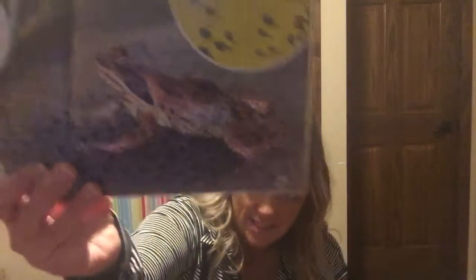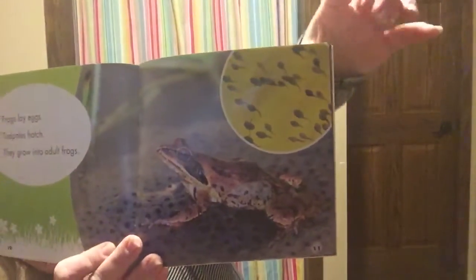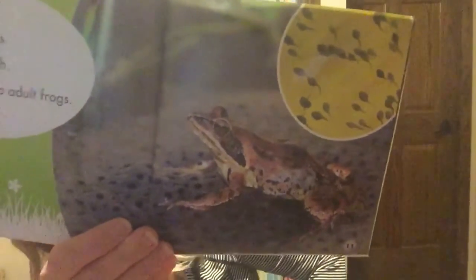Frogs lay eggs and tadpoles hatch — they grow into adult frogs. So the frog lays an egg, these little tadpoles are what starts out, and then they transform into a frog — they grow arms and legs and they can go on land or in the water. Rabbits make grass nests and baby rabbits cuddle.